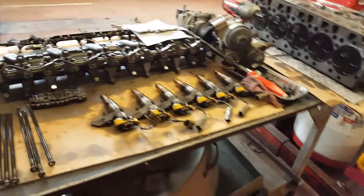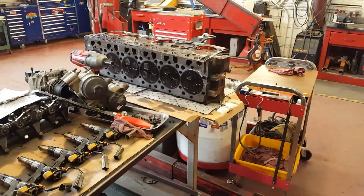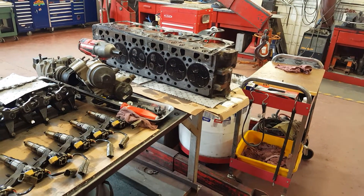We're going to send out the injectors, get the head checked — yeah, a lot of labor.